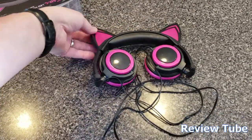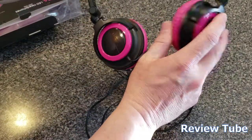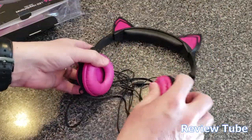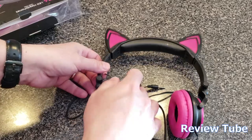Out of the package, you can see right away they do look like a cat. For portability, the headphones fold up, the earpieces come down and twist. They've got a nice comfortable pad on either side. The standard cord is a five-foot cord with a 3.5 millimeter plug.